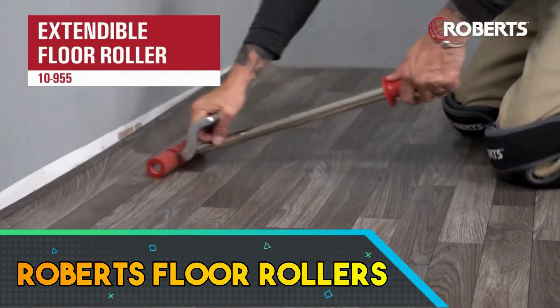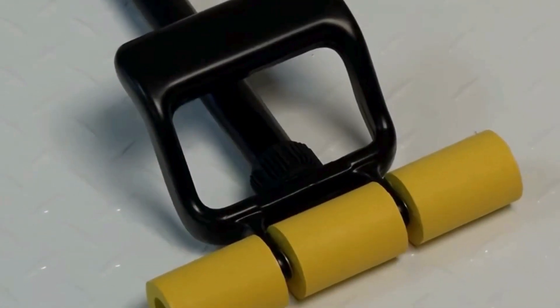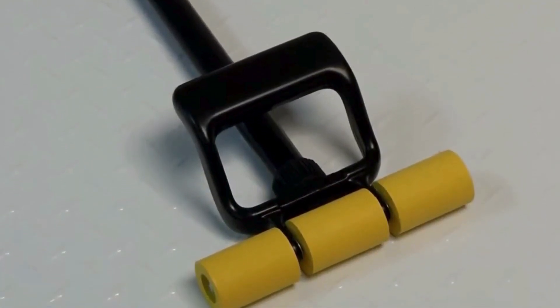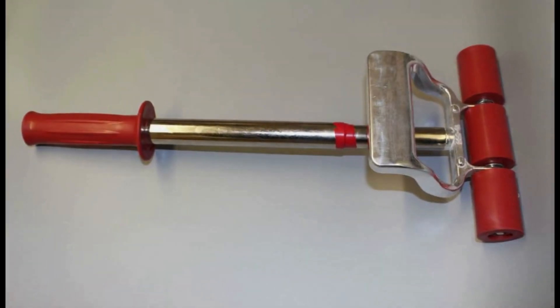Roberts Floor Rollers are indispensable tools for flooring installation, designed to ensure seamless and secure placement of various flooring materials. The rollers, known for their durability, feature a robust construction that withstands the demands of professional use. With ergonomic handles and a user-friendly design, these tools provide optimal control and reduce fatigue during extended application sessions.